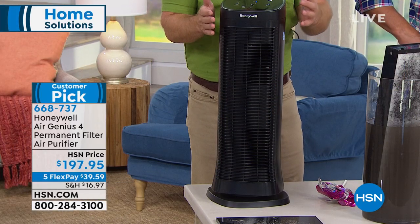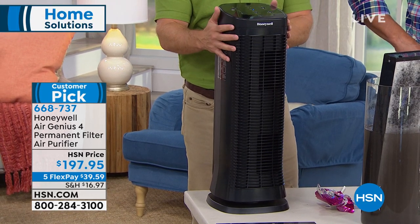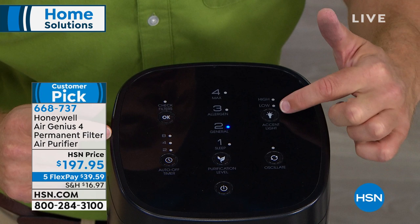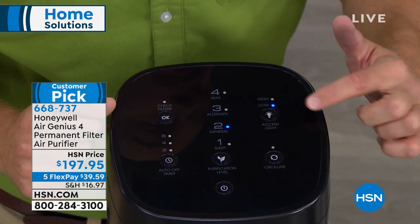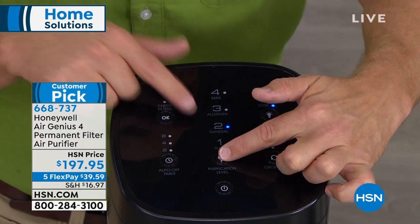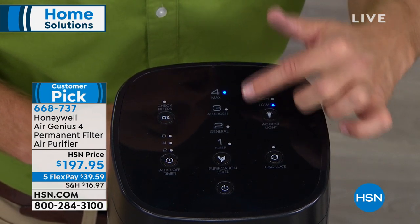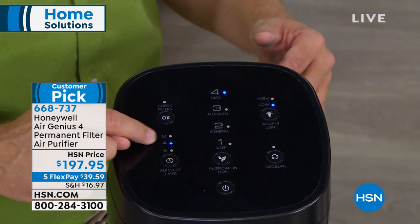They call it the Air Genius 4 because it has four layers of purification, which you can see on the control panel. There's an oscillation button so it goes back and forth, and an accent light in the base with on, off, high, medium, or low settings. Here are your purification levels: sleep mode for quiet operation, general clean mode, allergen mode, or max. You can have a conversation over it even on max, and you can set a timer for four or eight hours.